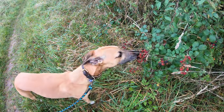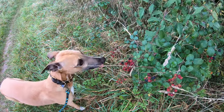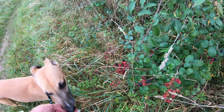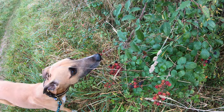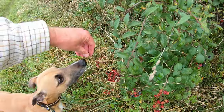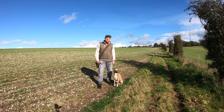There are still some blackberries left — some really juicy ones further up. Most of them have gone over but these are really good. Probably the last time we'll see these on a walk this year.